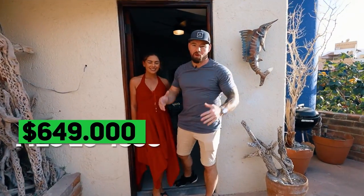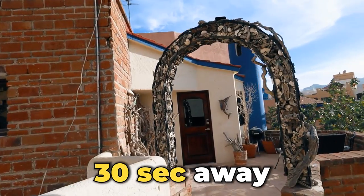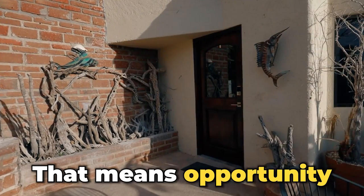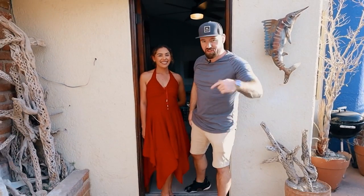We are now here at Casa Marina. We call it Casa Marina because it is just about 30 seconds away from the marina. And this is what we call in Spanish, 'Opportunidad' — that means opportunity. And when opportunity knocks, you go running. Let's check it out.